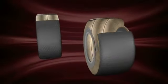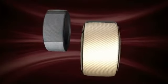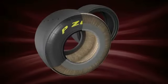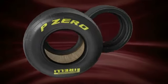The P Zero racing tyre is wider than a normal road tyre, with an extremely rigid internal structure and a high shoulder. The road tyre, by contrast, is characterised by a deep tread pattern and a hard compound in order to guarantee a long life.